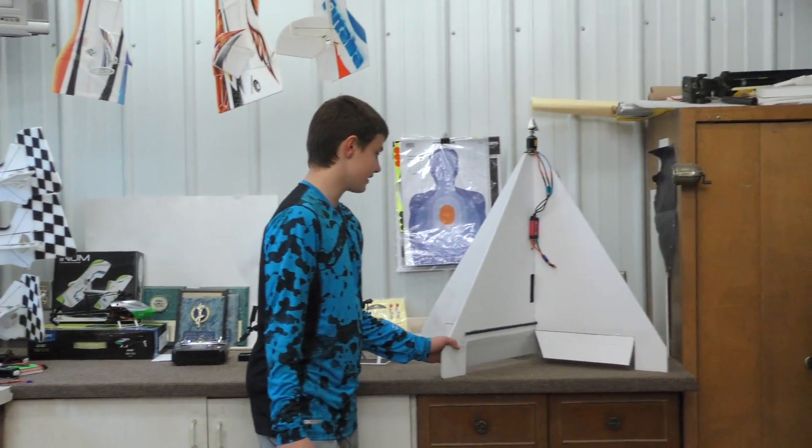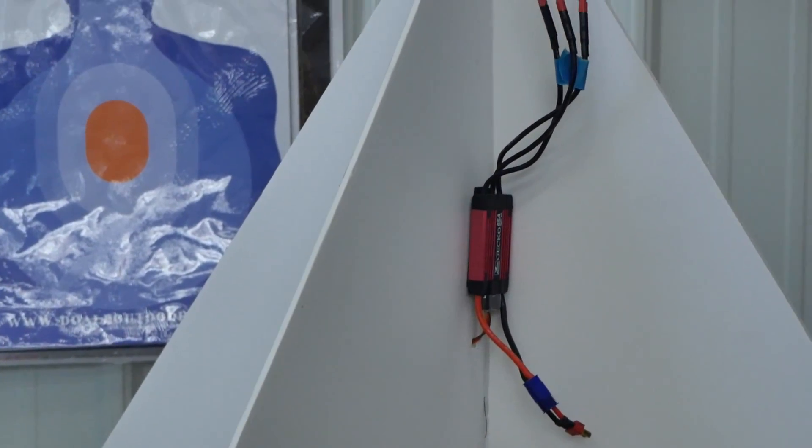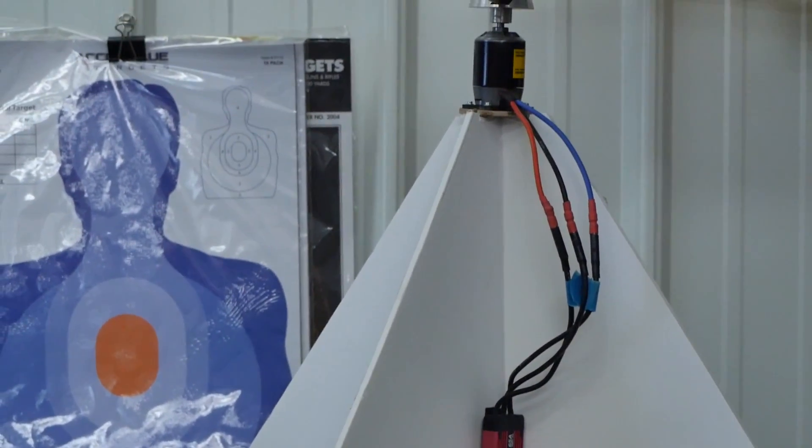This was my latest project. It flies okay. We're still doing a little bit of work to it. I like it so far.